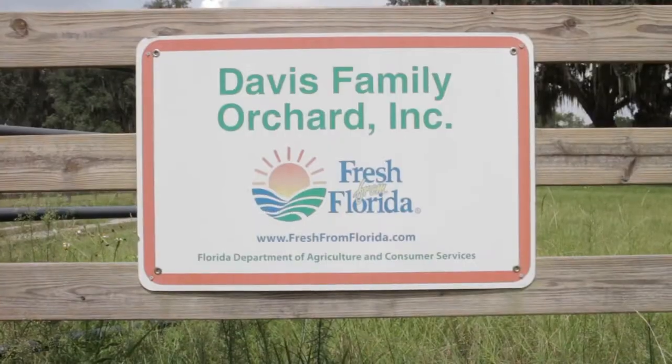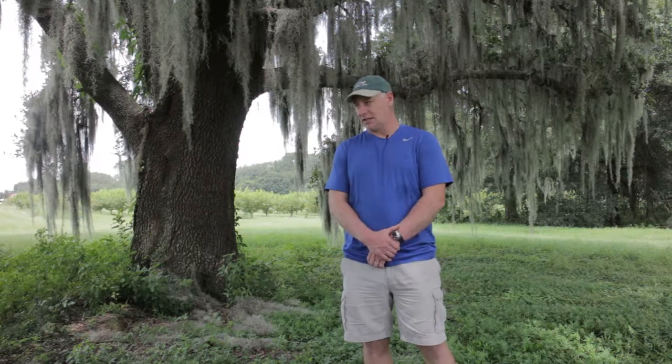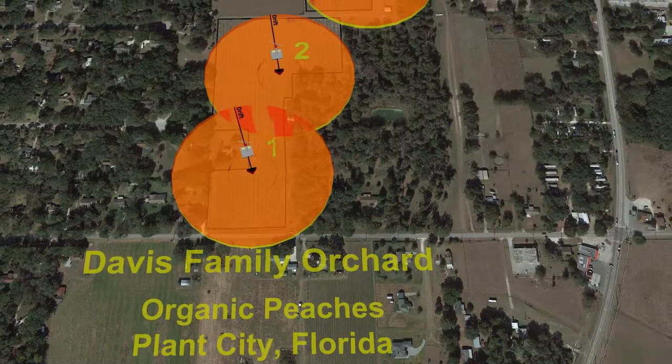My name is Dan Davis, Davis Family Orchard. We're located in Plant City, Florida. I have a 20-acre organic peach orchard.